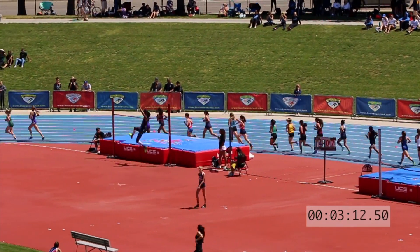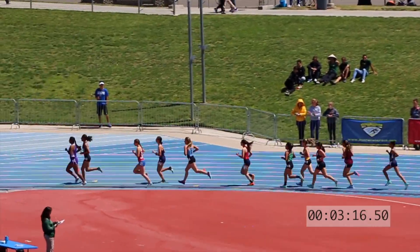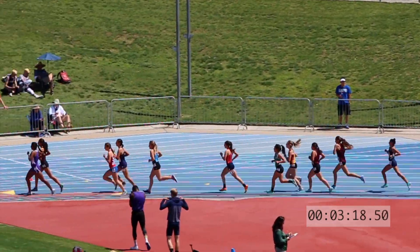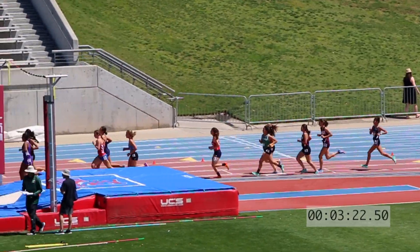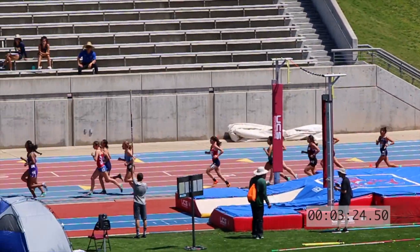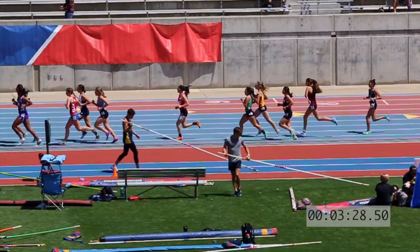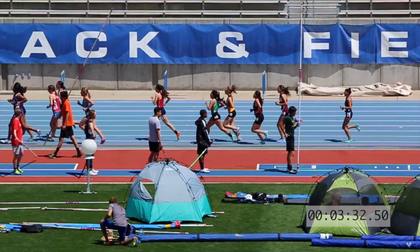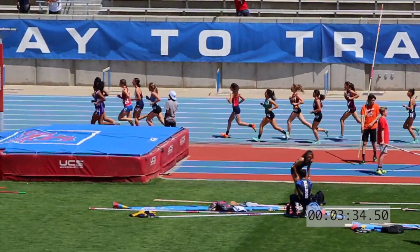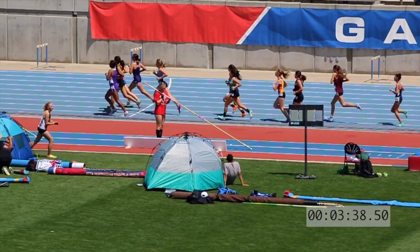That was an 86, so it comes through at 2:48.5 with Lopez doing the work out front. A pack of six just behind, led by Hutchinson of Buchanan and Colburn of Buchanan. It looks like Perla Heminez is also up there from Madeira South.